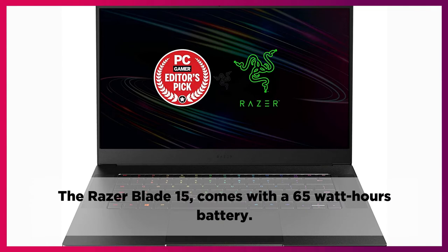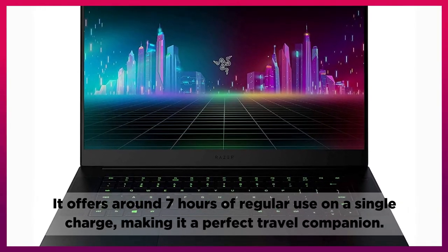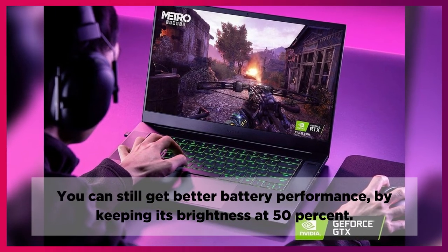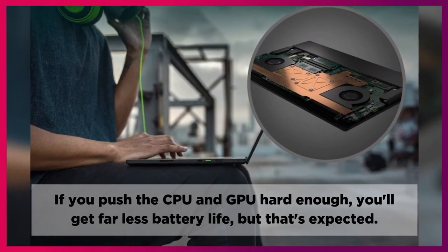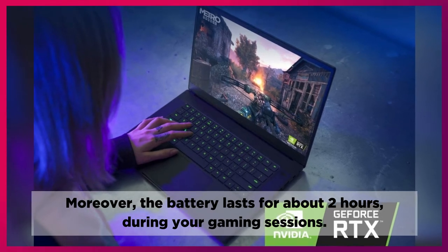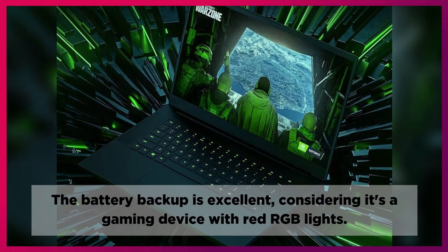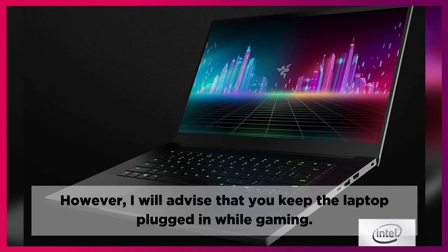The Razer Blade 15 comes with a 65Wh battery, offering around 7 hours of regular use on a single charge, making it a perfect travel companion. You can still get better battery performance by keeping its brightness at 50%. If you push the CPU and GPU hard enough, you'll get far less battery life, but that's expected. The battery lasts for about 2 hours during gaming sessions. The battery backup is excellent considering it's a gaming device with RGB lighting, though I'd advise keeping the laptop plugged in while gaming.